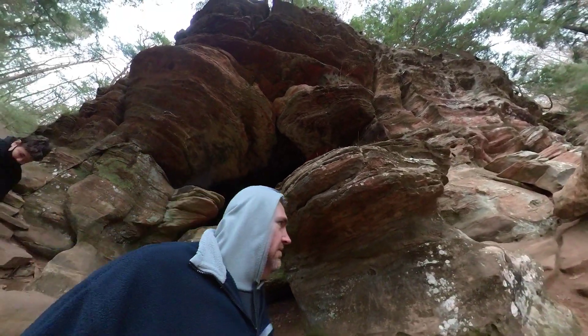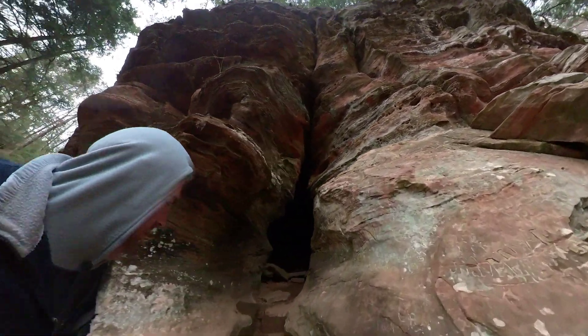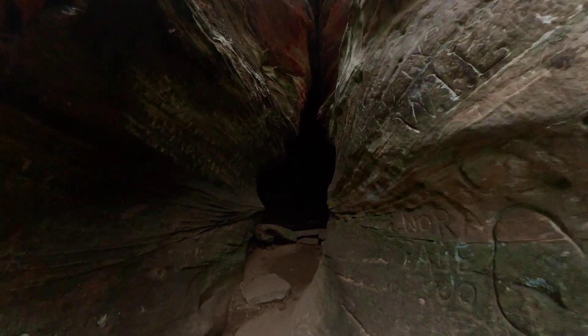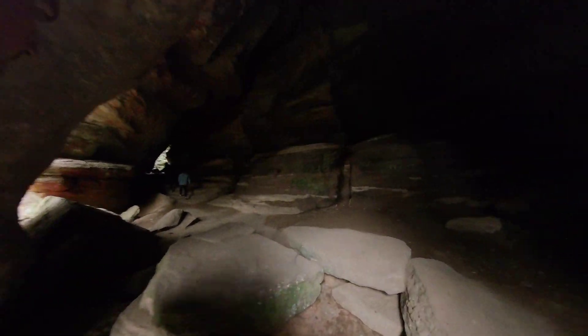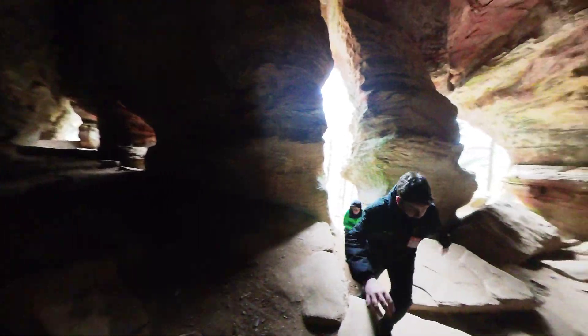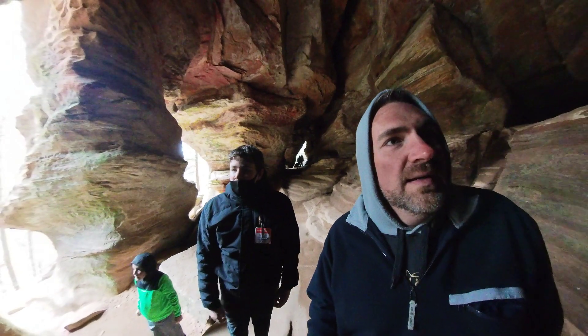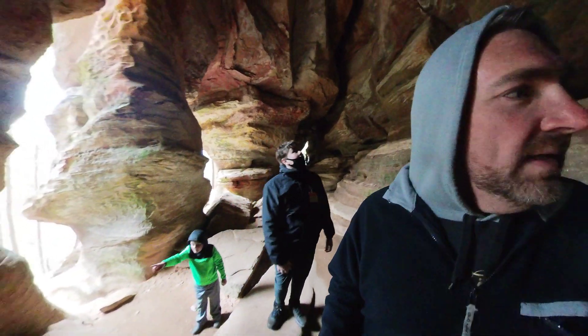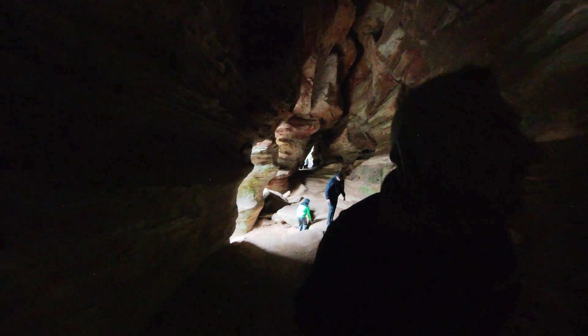I don't think you can go this way, David. We made it! I wonder if the camera can see anything in here. Oh yeah, there's your pigeons. Pigeons! Hi pigeons. Hi, there's another one.